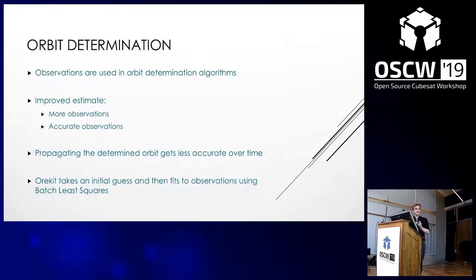In OREKIT, the orbit determination is implemented using a Batch Least Squares method. You provide a measurement and an initial guess, which could be a two-line element or the Cartesian parameters at a particular time, and then it uses the Batch Least Squares method to fit the observations to its guess.